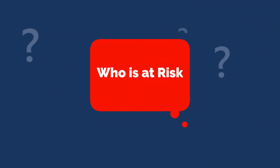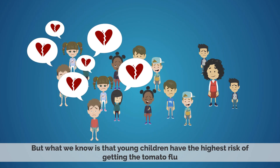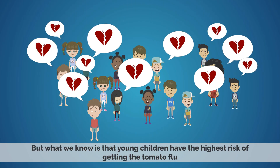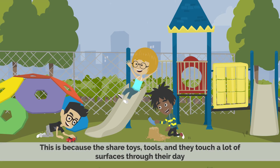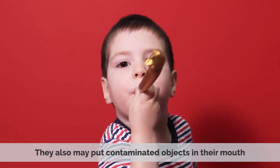Who is at risk? The exact causes of developing tomato flu are still unknown, but we know that young children have the highest risk of getting the tomato flu. This is because they share toys and tools, and they touch a lot of surfaces throughout their day. They also may put contaminated objects in their mouth.